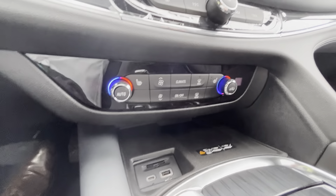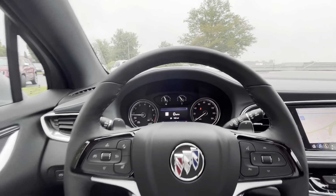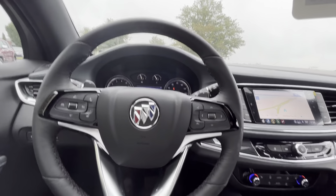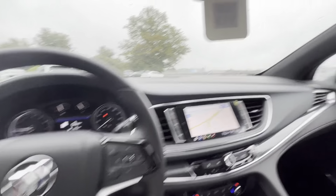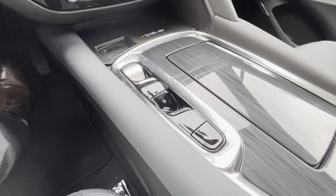It has a very standard cluster up front. Still has the 3.6 V6 as well as the nine-speed transmission, and this is going to have your push button for the transmission.